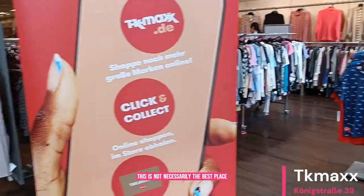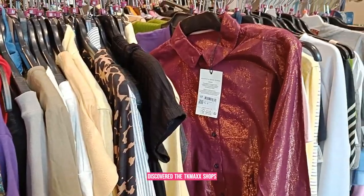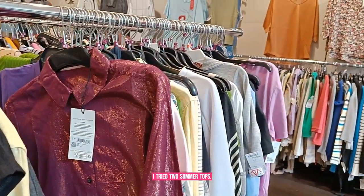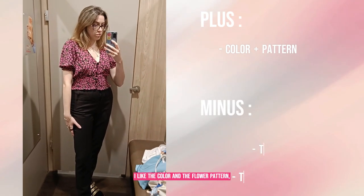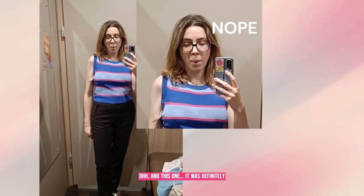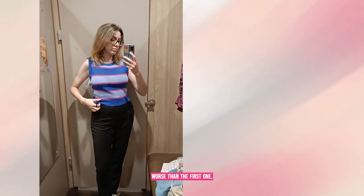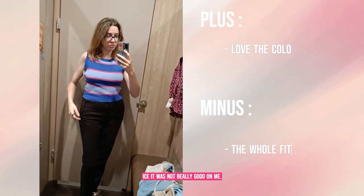Drisbourg is not necessarily the best place for shopping, but this is where I discovered the TKMX shop. I tried two summer tops. I liked the color and the flower pattern but I kind of had the feeling it was not really fitting me. And the second one was definitely worse — even if the fabric and the color looked nice, it was not really good on me.